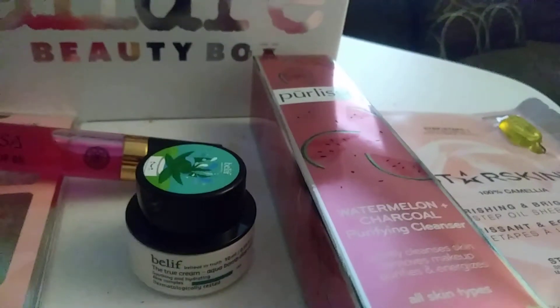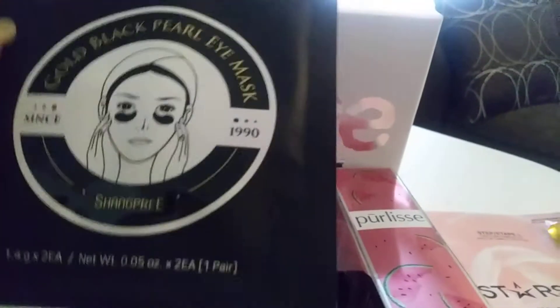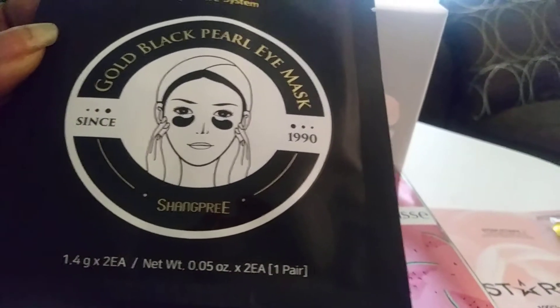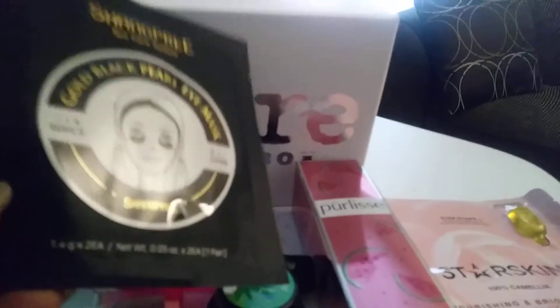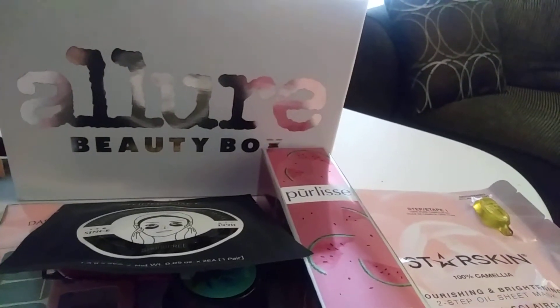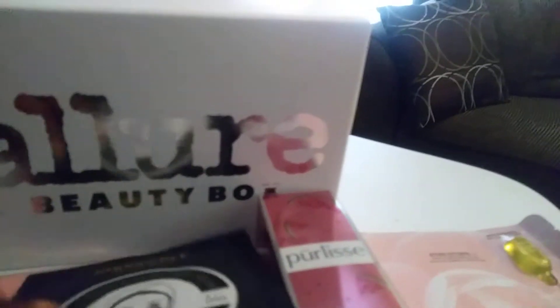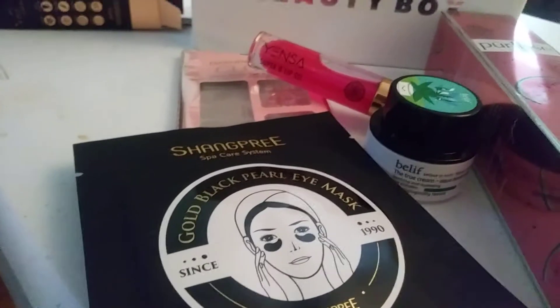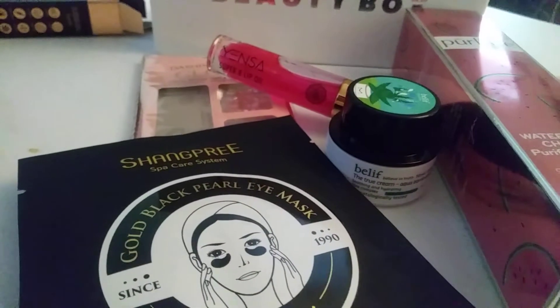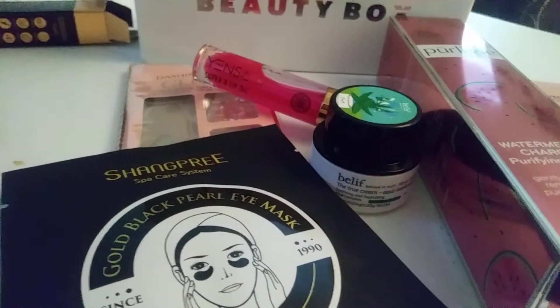Next we have an option item from Shang-Pri — it's a Gold Black Pearl Eye Mask and it has a total of two sets inside, so four eye patches for two applications. The original pricing is 60 patches for $60. In 20 minutes, these patches clear up puffiness from sleepless nights. They are made of black hydro gel with gold shimmer and soaked in essence with glycerin, black pearl, and gold extracts.